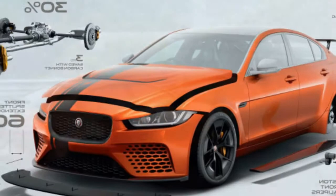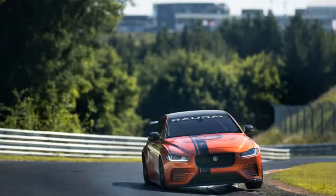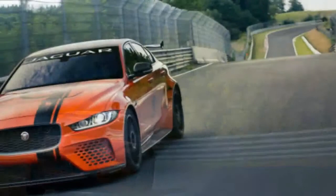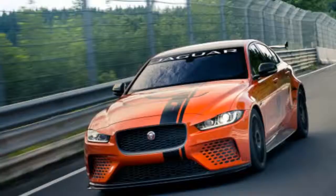The new 2018 Jaguar XE SV Project 8 features the most highly tuned adaptation of Jaguar Land Rover's 5.0-liter supercharged V8 petrol powertrain. The 600 horsepower power unit, which has a titanium variable active exhaust, is supplemented by Jaguar's all-wheel drive framework.